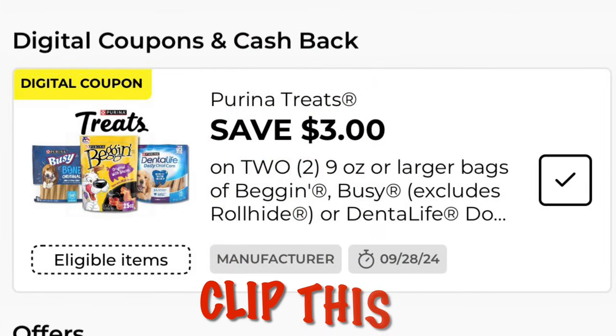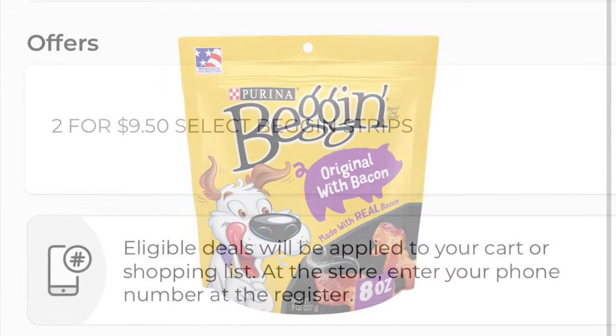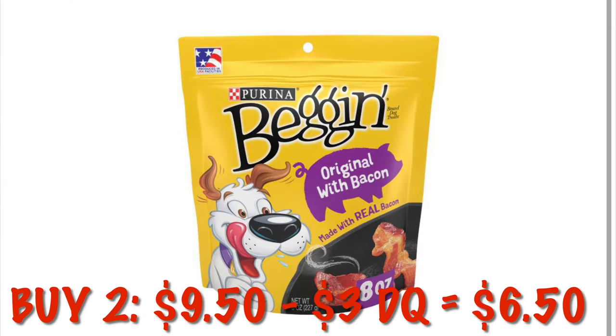We have three dollars off any two nine-ounce or larger Beggin' Strips. This week at Dollar General the Beggin' Strips are on sale two for $9.50. So grabbing two bags that is going to be $9.50, and then our three dollar digital will come off making it $6.50 for two, or $3.25 each.